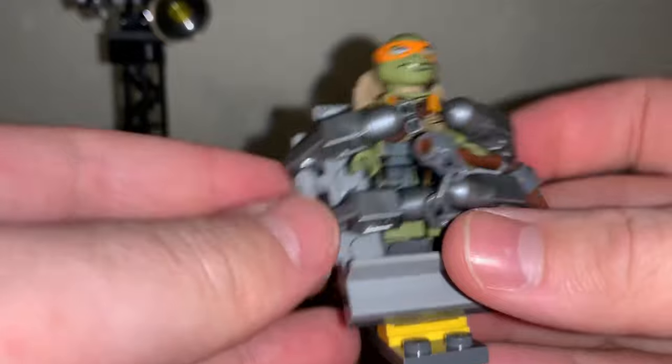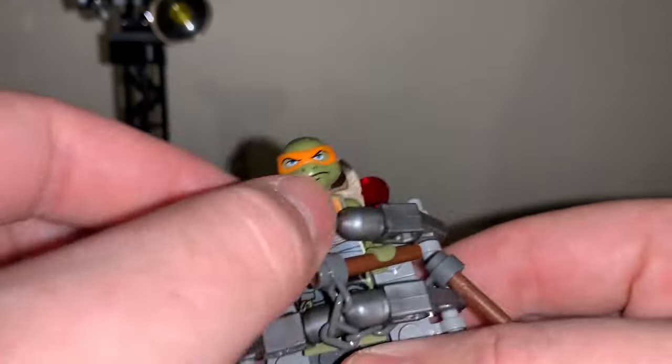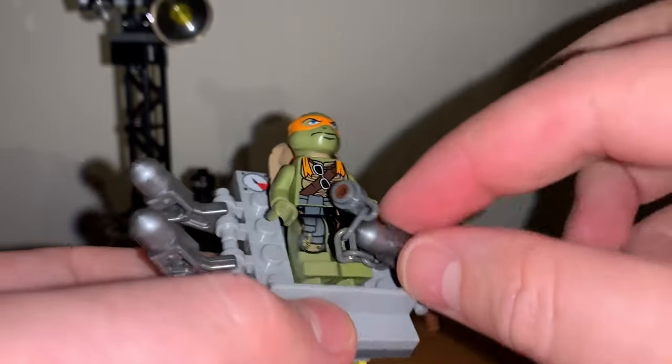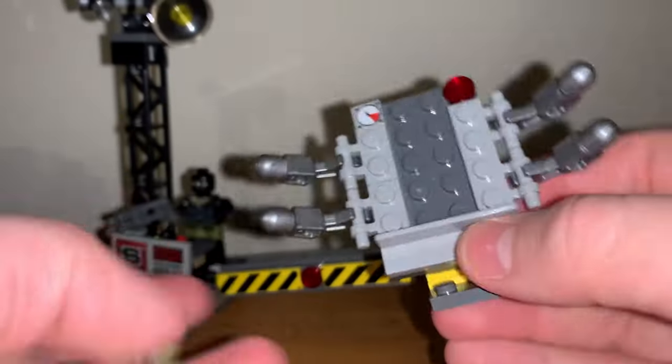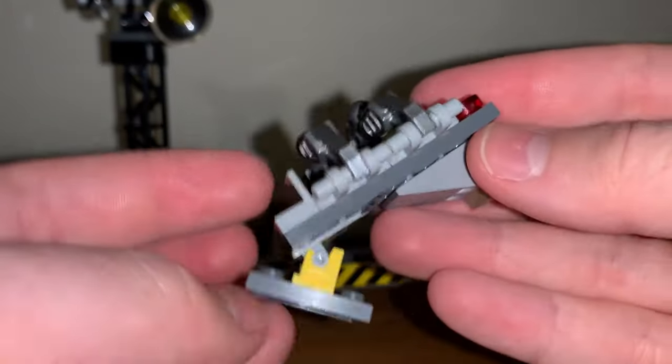The stretcher holding Michelangelo captive is actually pretty cool. Michelangelo's turtle shell means he can't really be positioned well against a wall, and the ground plane uses no studs either, so he's held in place entirely by the arms on the stretcher. He's really solidified in there and I think it works great for what it is.